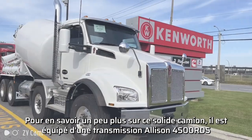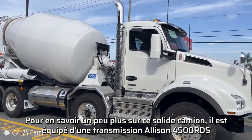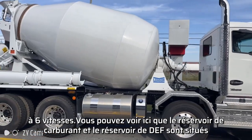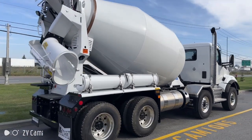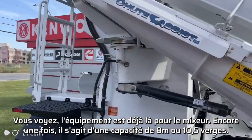This truck has an Allison 4500 RDS six-speed transmission. You can see your fuel tank and your DEF tank are located on the passenger side. Taking you around the back, all your equipment is already there for the mixer.